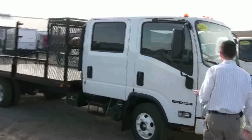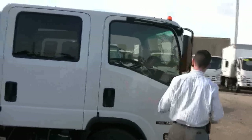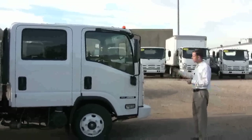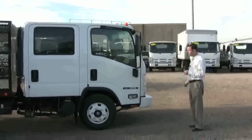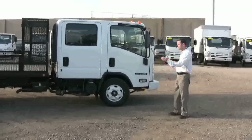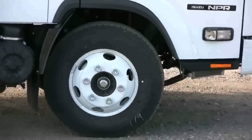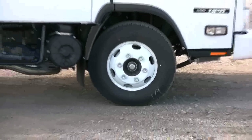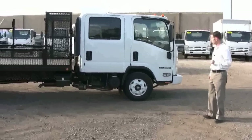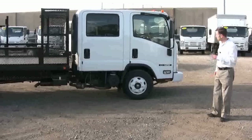Let's take a closer look. This cab is the low-cab-forward design, so it doesn't have the traditional hood out in front of it. That provides outstanding visibility from the inside and makes maneuvering very easy. When you're in neighborhoods and tight spaces, it shortens the wheelbase of the truck and gives it a really good turn radius — especially compared to a pickup truck towing a tandem axle trailer. This is much, much easier to maneuver. In addition, it gives great access to the engine for maintenance.